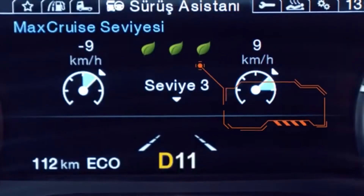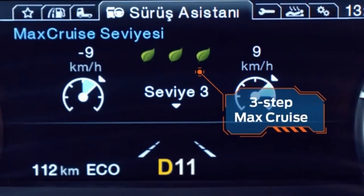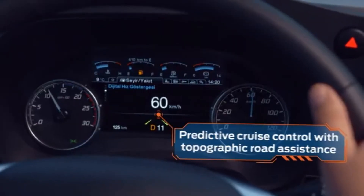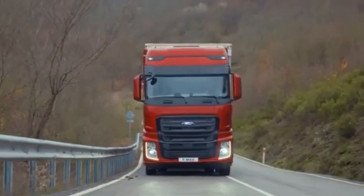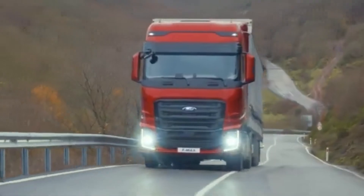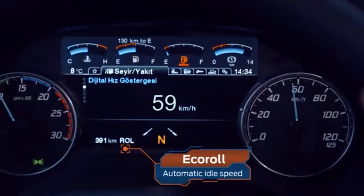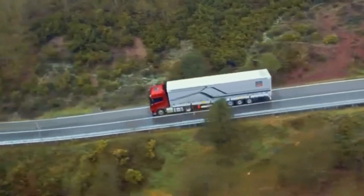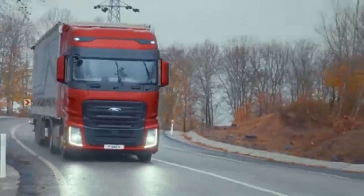On tough roads, Max Cruise makes things easy for you and your vehicle. Topographic Road Assistance automatically adjusts your cruising speed to match road conditions and lower fuel consumption. Eco Roll automatically adjusts your idle speed to save fuel and ensure a comfortable drive even on downhill roads.